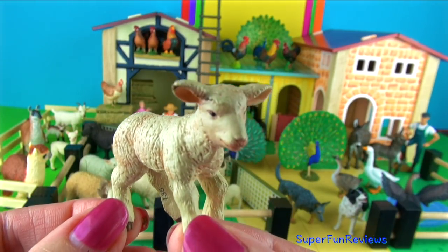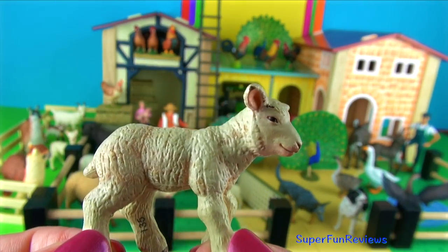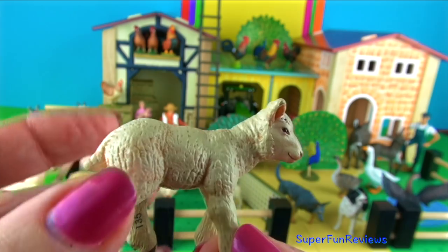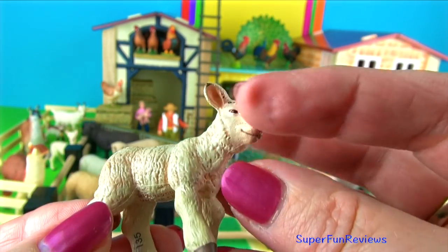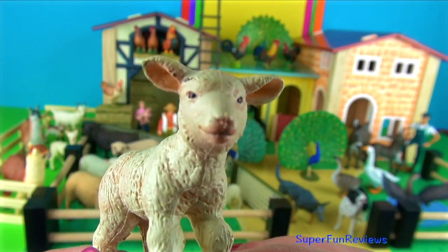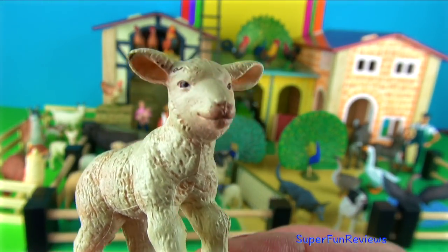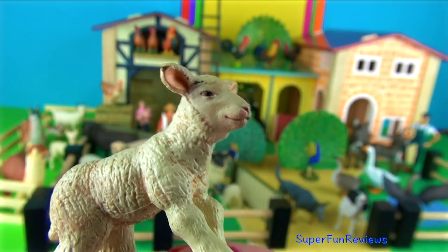The merino lamb. Lambs are born in the spring. Ewes mostly produce single or twin lambs. After the birth, the ewes lick their newborn lamb clean. Most lambs will begin standing within an hour of birth and are able to stand and nurse from their mother. Remember to count the lambs.